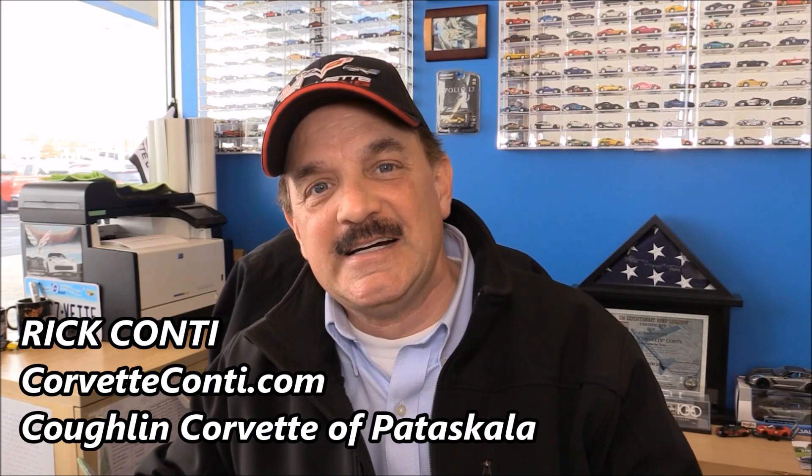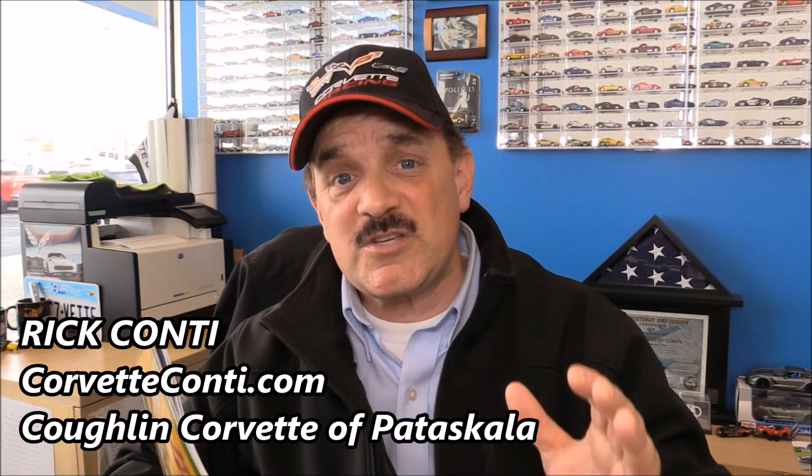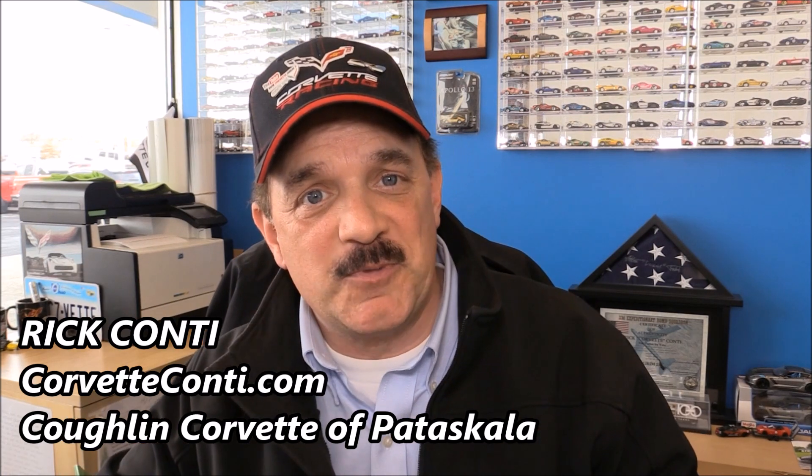Hi everyone, thanks a lot for taking the time to stop back by and join us here on my YouTube channel. My name is Rick Conti. I'm proud to be a national Corvette sales representative. I like to be that voice for you guys within the Corvette community. I'm a fan, I'm an enthusiast, and I'm also fortunate to be a retailer. On my YouTube channel, I give you a little different perspective on not only the car but the marketplace, and I'd love to share the stories about you and your cars. That's what we do on this channel.